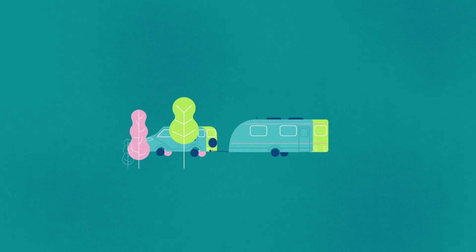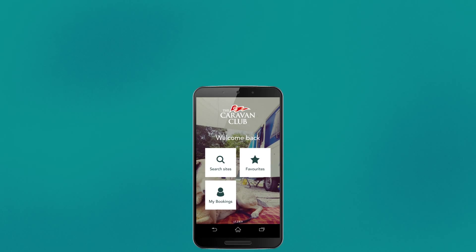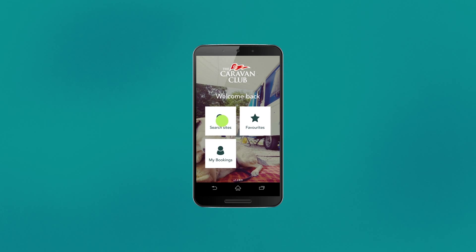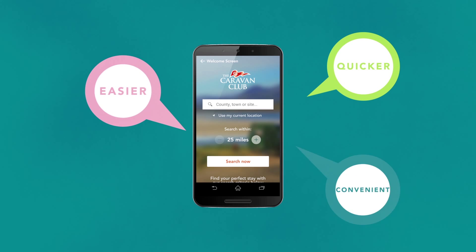Touring with us just got a lot easier. Introducing our brand new UK Sites app. We've now made it even quicker, easier and more convenient for you to make and manage your holiday booking.